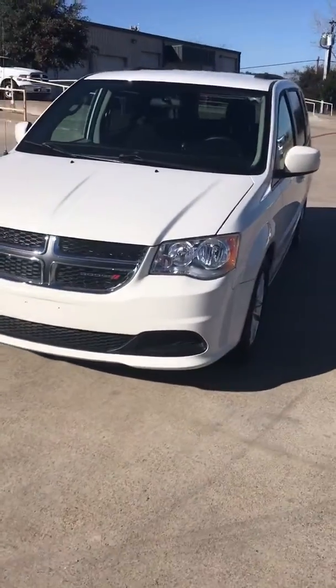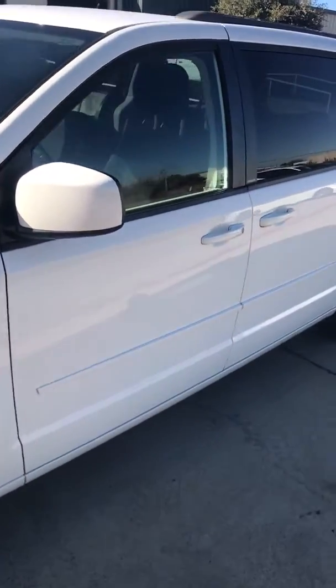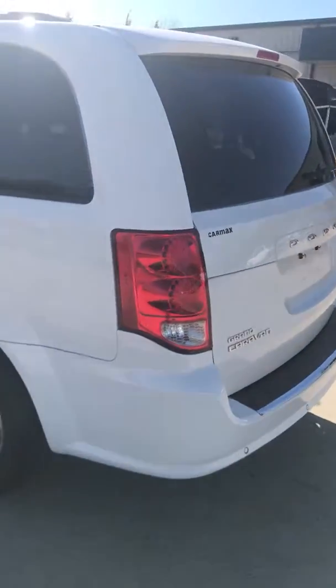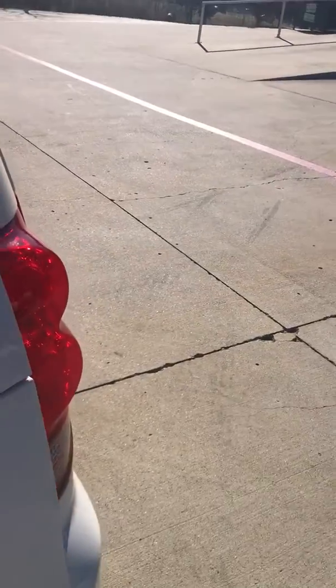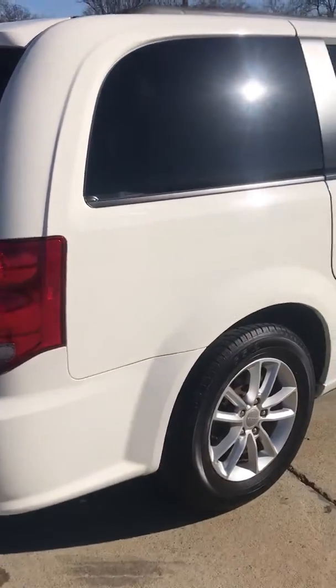2013 Dodge Grand Caravan, 43,000 miles, alloy wheels, power windows and locks, dual power sliding doors, parking assist, in remarkable condition — needs nothing mechanically or cosmetically. Tires are like new.